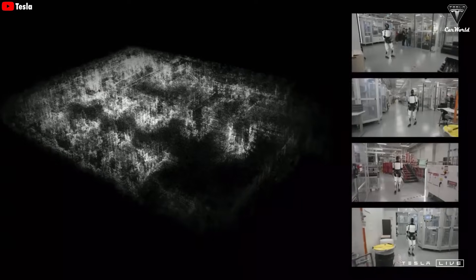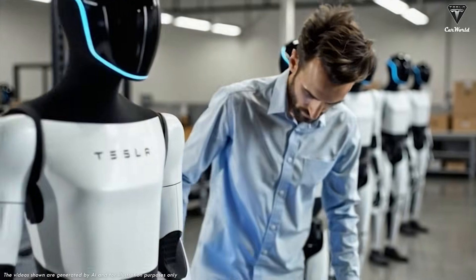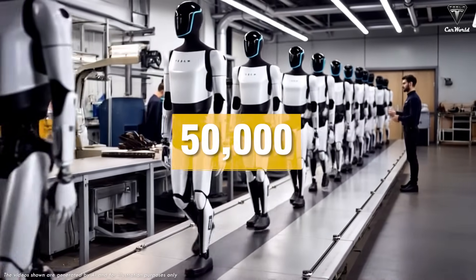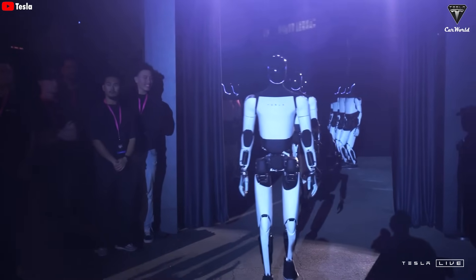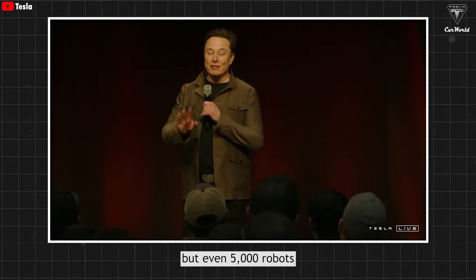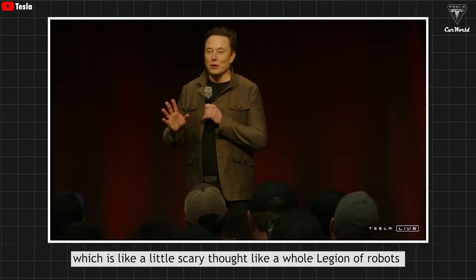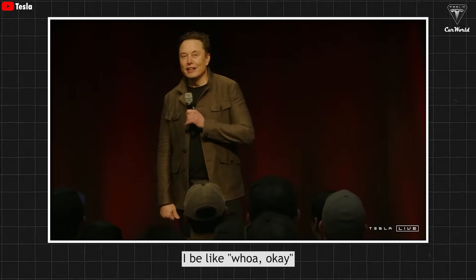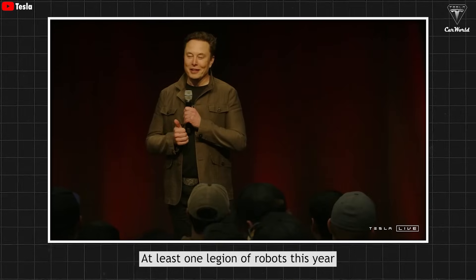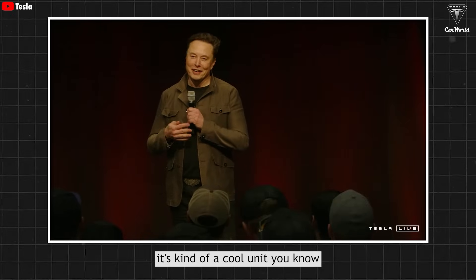Just recently, Elon announced that Tesla plans to produce at least 5,000 Optimus robots at the Fremont factory this year, and according to him, it will scale up very quickly from there — possibly 50,000 by 2026. In Elon's own words: "Optimus isn't just a robot. It's on track to become a full-blown Roman Legion. 5,000 robots — that's the size of a Roman Legion. I'd be like, whoa. But I think we'll literally build a legion of robots this year, and then probably 10 legions next year. It's kind of a cool unit."